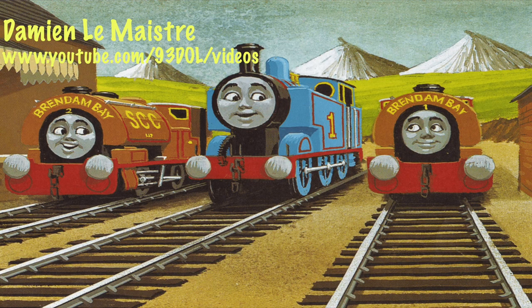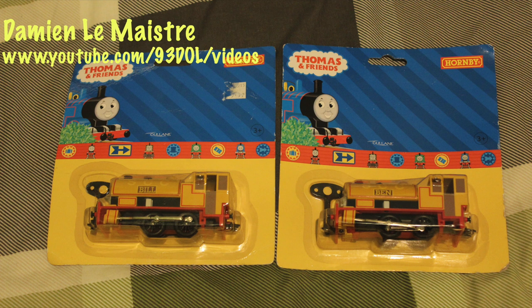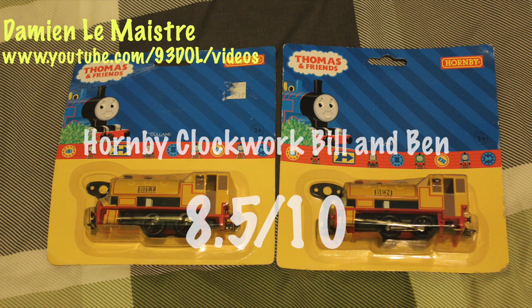I suppose I like Bill and Ben because they're quite small tank engines. If I were to give these clockwork models of Bill and Ben a score — when I did my previous review on the electric ones I gave them 8.5 out of 10 — pretty much all the criticisms are the same: the back of the cab being yellow when it should be brown, and just the overall size and width. So I've given them 8.5 out of 10 again, which I think is fair and reasonable.